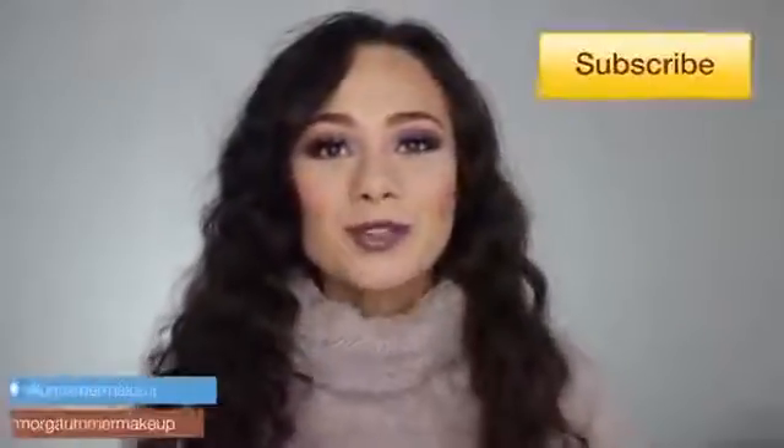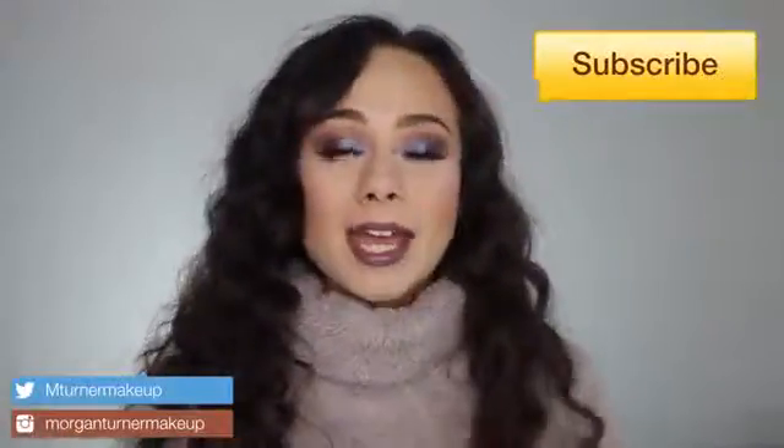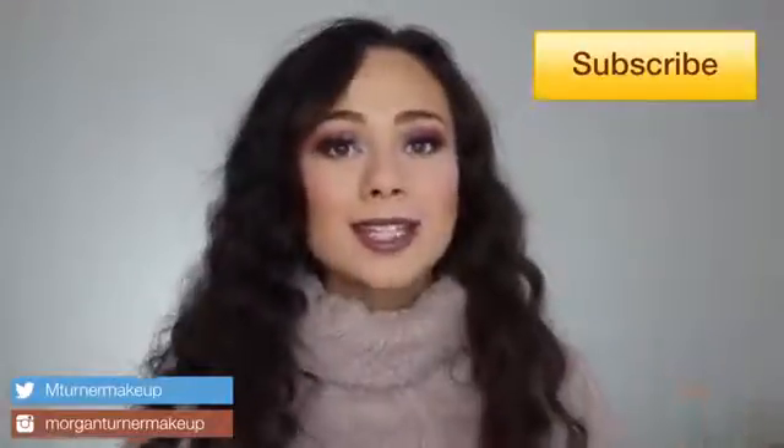Hey guys, what is up? Welcome to my channel. So for today's video, I am going to be doing a Sephora VIB holiday sale recommendation.